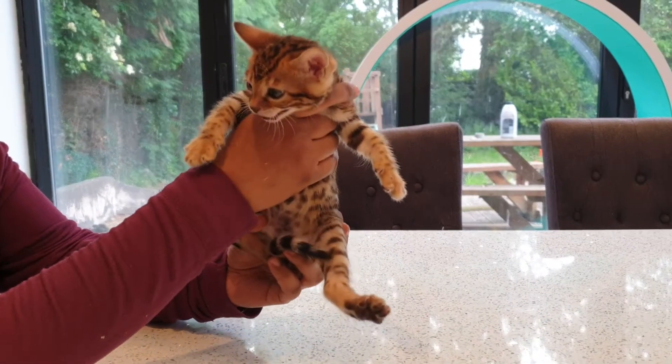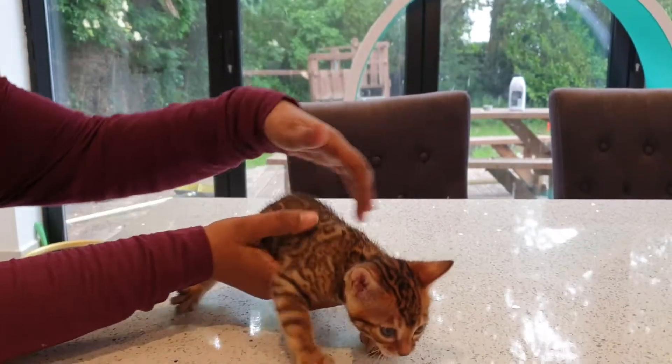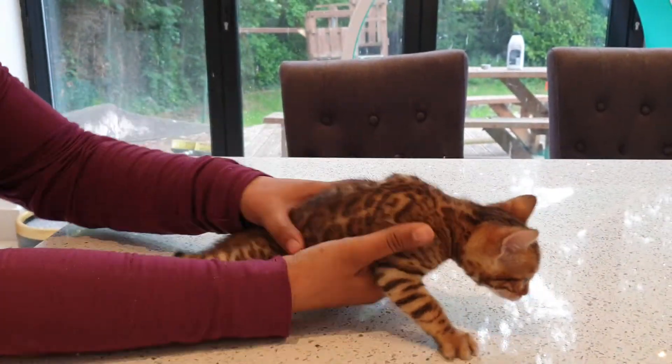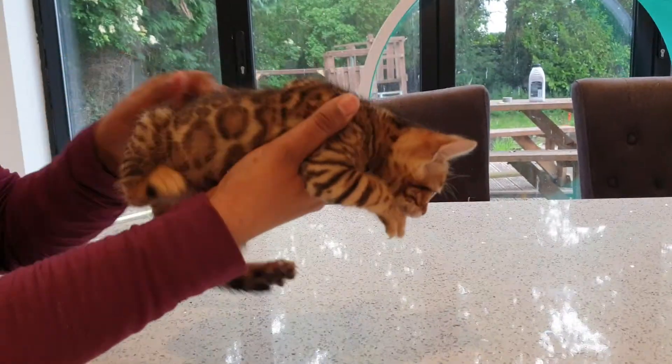This is Girl 1 from Venus' litter of 6. She has a very, very pretty face — if she'll let me show you, she's trying to run away. She's got a very pretty face, spotty tummy, and a nice thick tail.